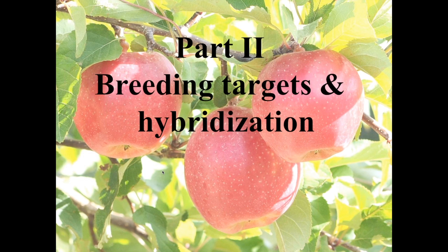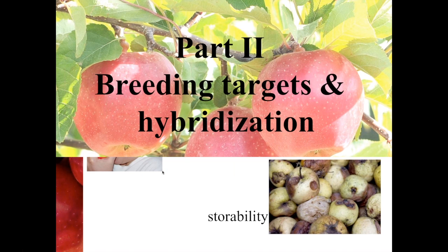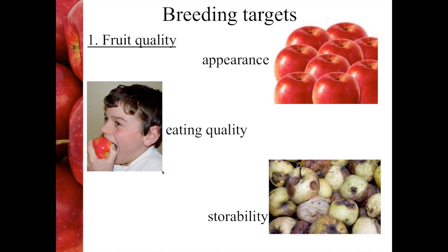The second part of my talk is going to focus on breeding targets and also an outline of how we actually do hybridisation in apple. What I've done for the breeding targets is to split them into three different areas, and the first one, which in my opinion is the most important, is fruit quality.